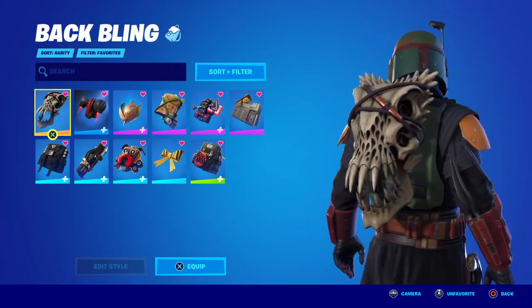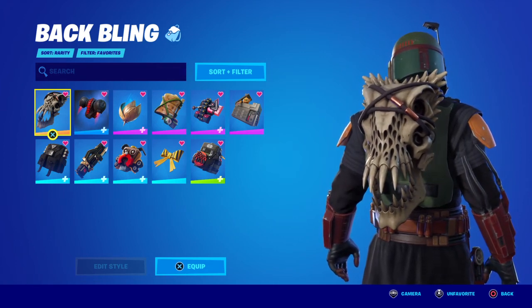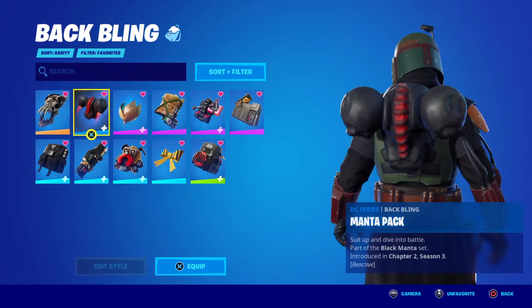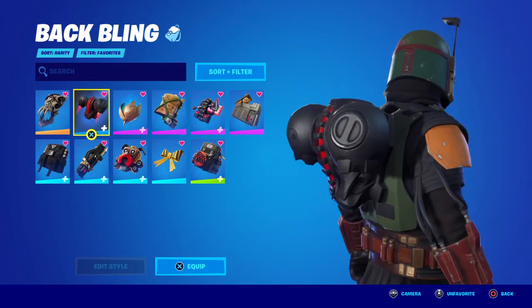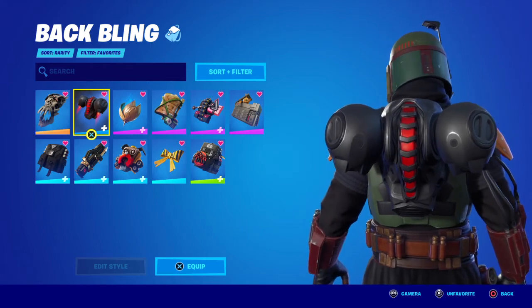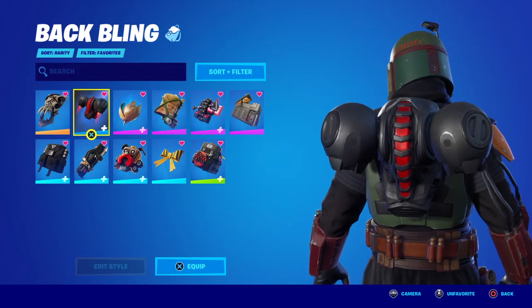Starting from number one: the Hunter's Trophy. This is not achievable anymore — it was the back bling for the secret skin in Chapter 2 Season 5, achieved through challenges. Next is the Manta Pack, which can be purchased in the item shop. Right now it's part of the Black Manta bundle from the DC series, and it might come back to the item shop soon when there's another DC skin.